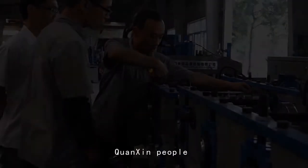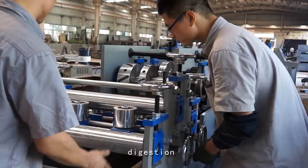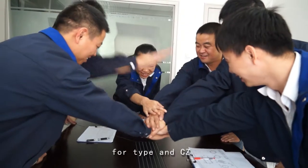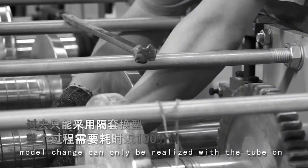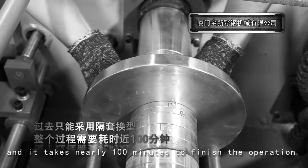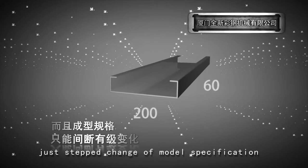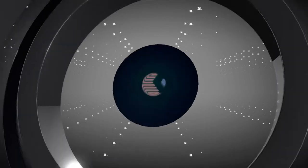For the pro-line machine, Quenxin people continuously make introduction, digestion, and innovation, and finally achieved a major breakthrough in exchange for C-type and Z-type profiles. In the past, model change could only be realized with the tube on, and it took nearly 100 minutes to finish the operation. In addition, only a step change of model specification could be achieved with intervals in between.